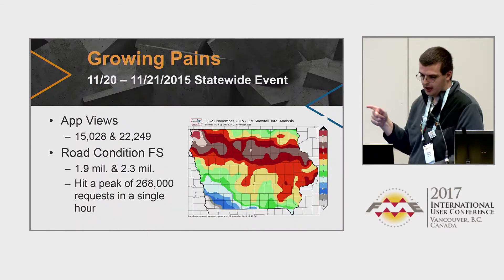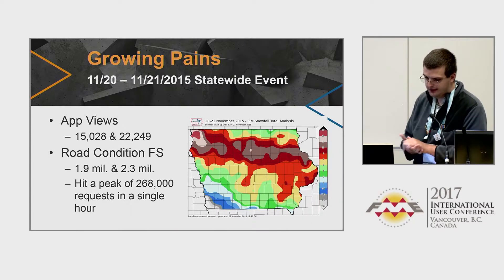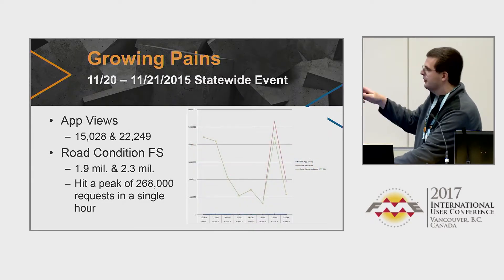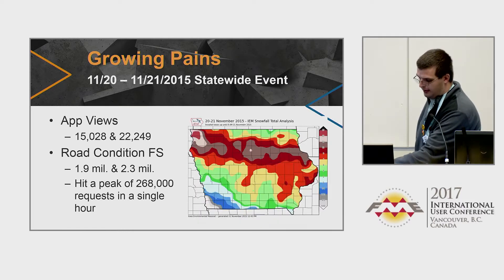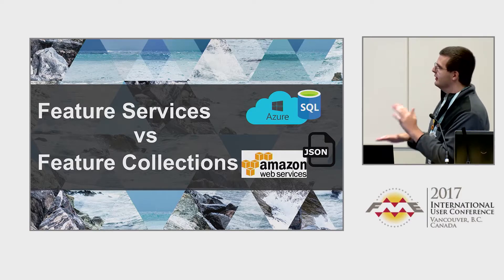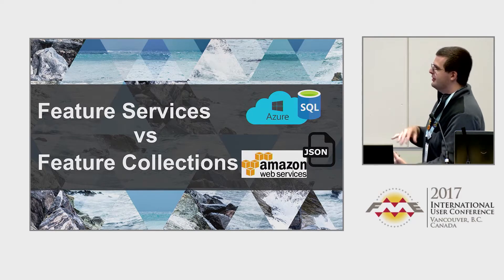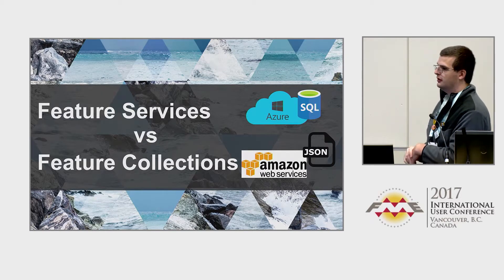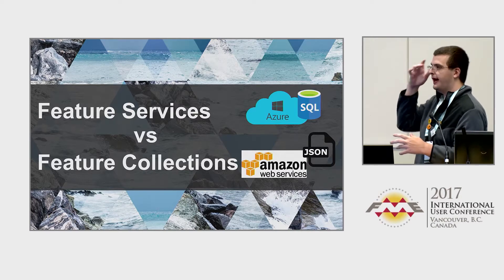Some best practices learned: we hit a peak of 268,000 requests in a single hour during our big storm, which was really bad. We learned the limits of ArcGIS Online that day. For one particular day we had over five million views, which is quite a bit for ArcGIS Online. Feature services versus feature collections — this is the unspoken world of Esri. Feature services are database-based and have limits based on Azure, whereas feature collections are JSON files based on Amazon Web Services. Feature collections are more highly robust and high-availability services. If you're looking for major public applications, definitely use feature collections.